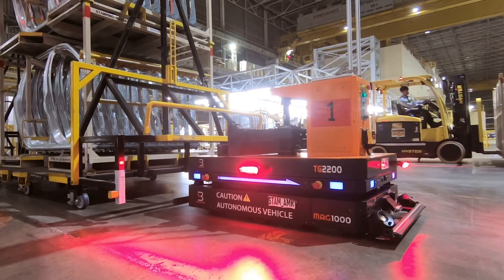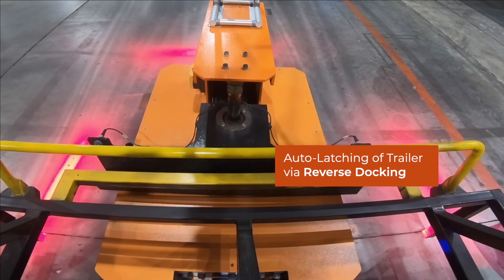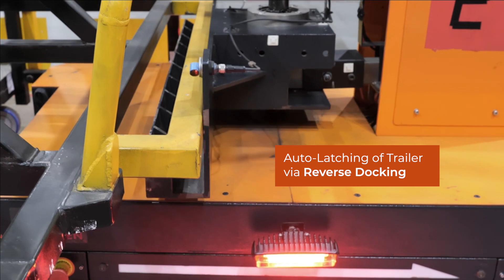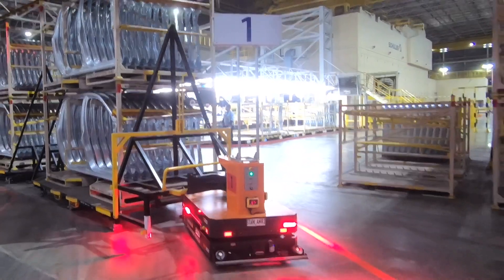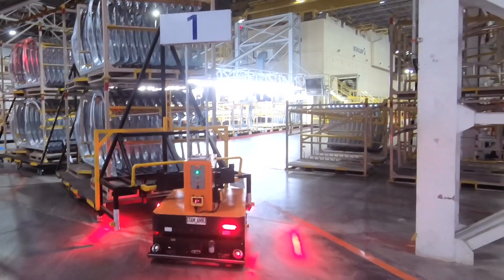MAG-1000 Tugger AMR auto docks in reverse direction and latches the trailer. Upon successful latch, MAG-1000 AMR starts to navigate towards the storage area in a predefined path.